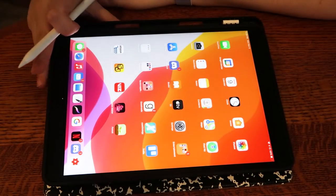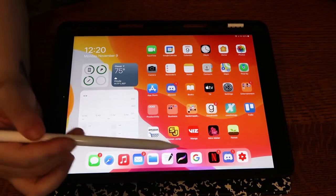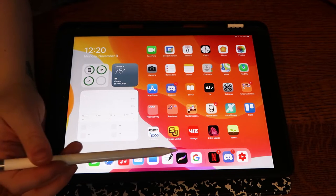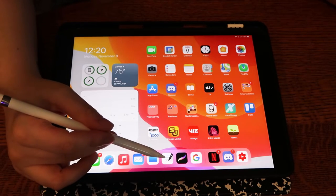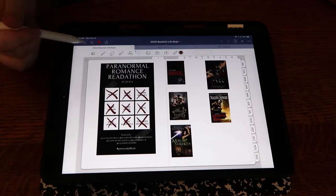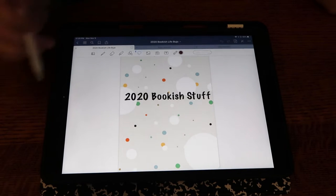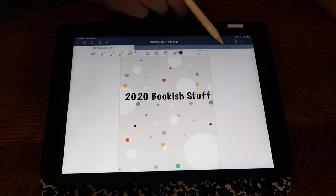So this is my iPad. I use two apps specifically: Procreate, where I make a lot of things like thumbnails and art for my bookish journal, and GoodNotes. GoodNotes is my app of choice. We're going to go to the front of my journal and start there. I made a cover — it just says '2020 Bookish Stuff,' nothing too wild.